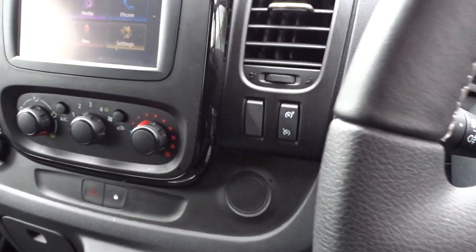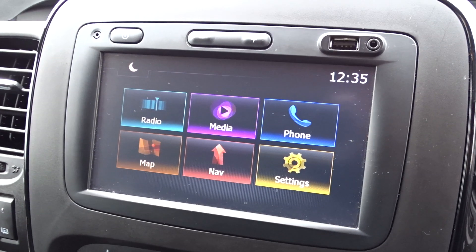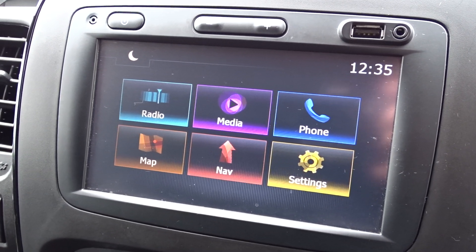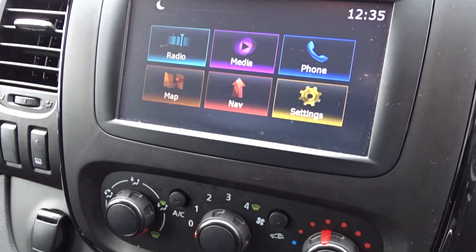There's a leather-grip steering wheel, dashboard-mounted cruise control, and entertainment is provided by a touchscreen DAB radio which also features Bluetooth, satellite navigation, and is compatible with USB and auxiliary devices as well.